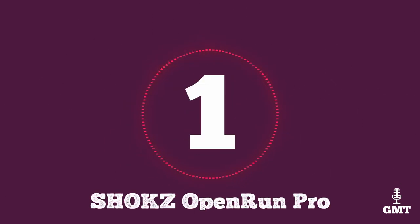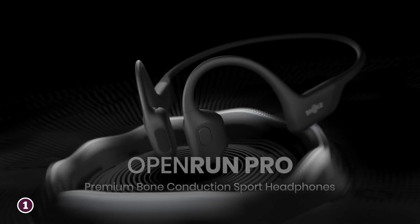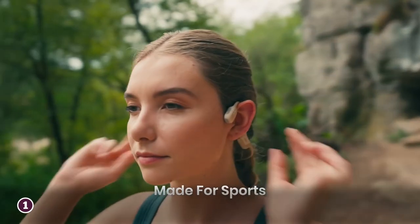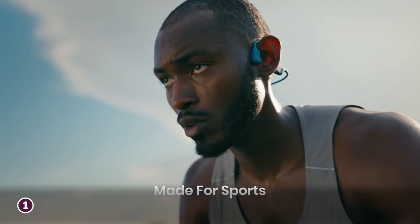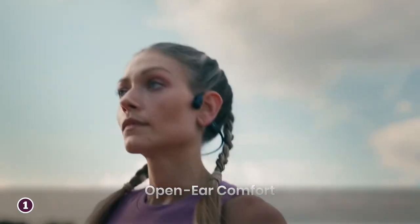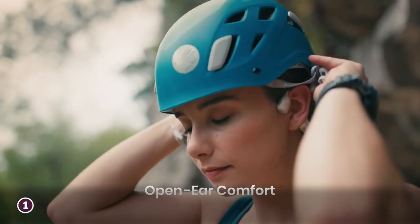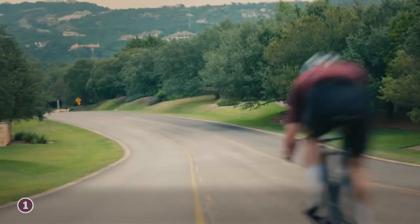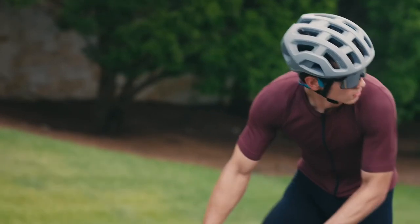The first product on our list is the Shox Open Run Pro — one of the best bone conduction headphones on the market today. This upgraded version of their previous model has all the bells and whistles to provide you with a fantastic listening experience with high-quality hardware. The build is lightweight for optimal comfort, weighing a mere 28 grams, and the headband gives you a secure fit so it won't fall off during workouts.